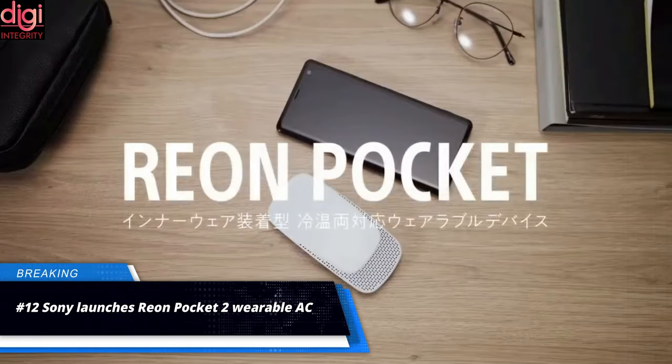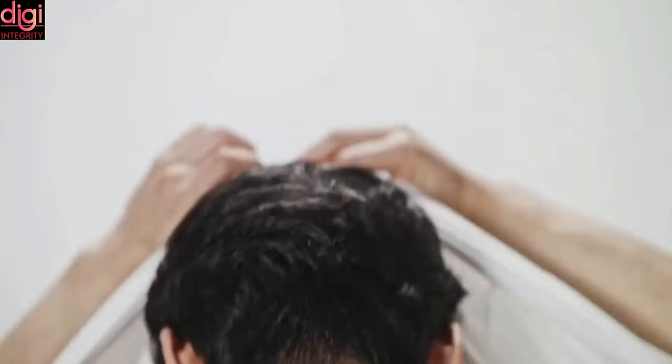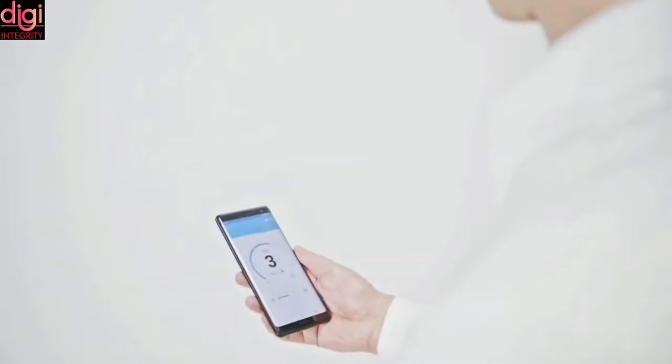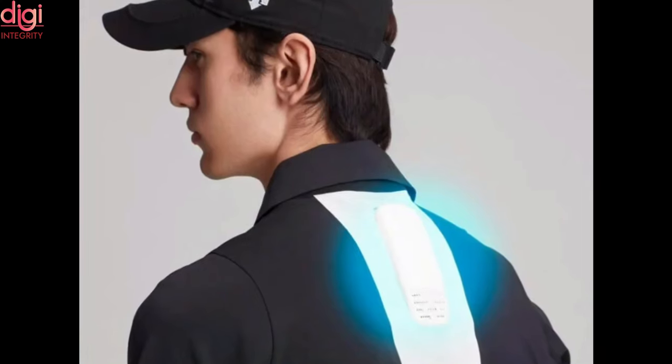Sony had launched the Reon Rocket wearable air conditioner through crowdfunding, and now the Japan-based company has launched a successor called the Sony Reon Pocket 2. The newly launched product looks similar to its predecessor in terms of design but comes with improved internals. The company claims it can offer twice the level of heat absorption, resulting in more powerful cooling.